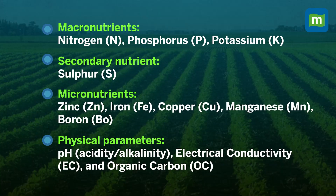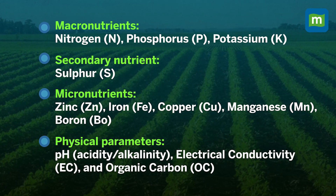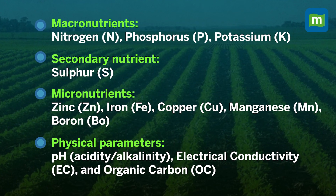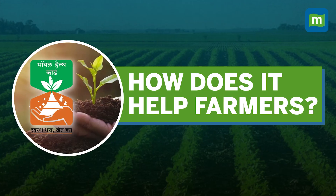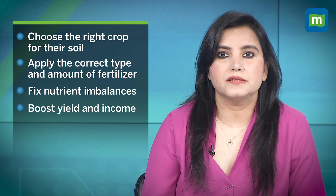A soil health card is a personalized report that tells farmers everything about their soil — from nutrients like nitrogen, phosphorus, and potassium, to key details like pH level, organic carbon, and even micronutrients like zinc and iron. It doesn't just show current soil health; it gives expert recommendations on what fertilizers and amendments to use for maximum crop productivity.